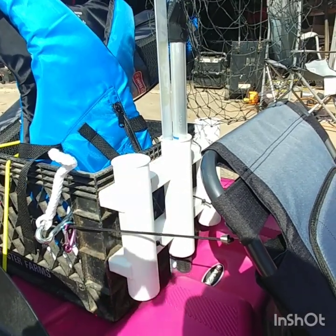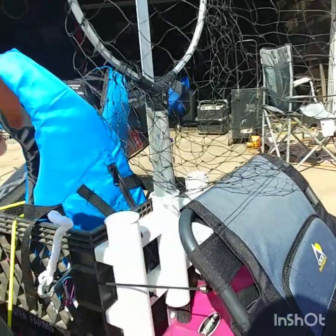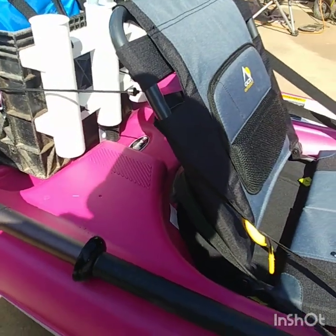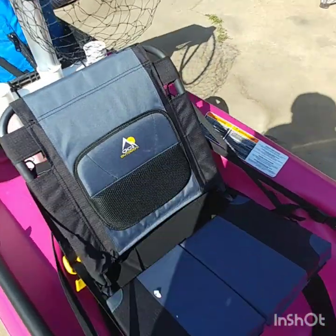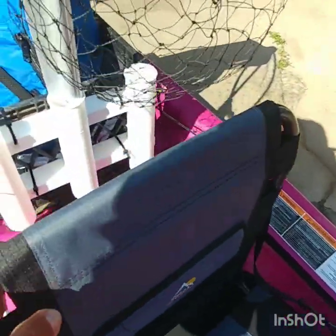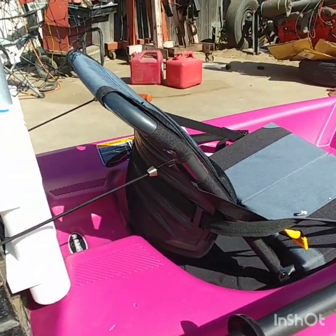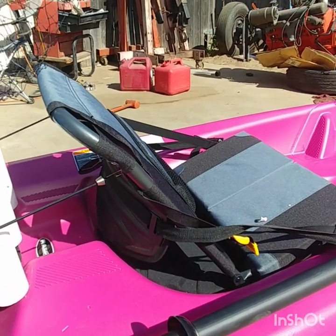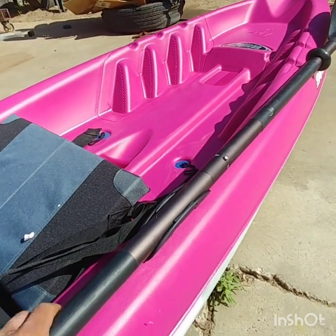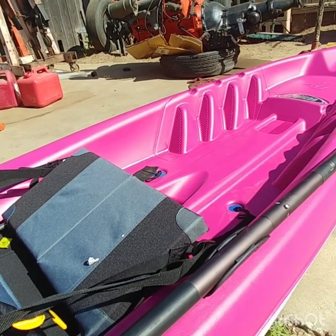I'm only going to be taking two poles with me when I'm on this kayak. I've got my net in the middle, and a measuring stick right there. I got this GCI Outdoor stadium seat. This kayak does come with an adjustable seat, but it didn't really look comfortable, so I bought the stadium seat for it. I also bought this little taco paddle holder right here.